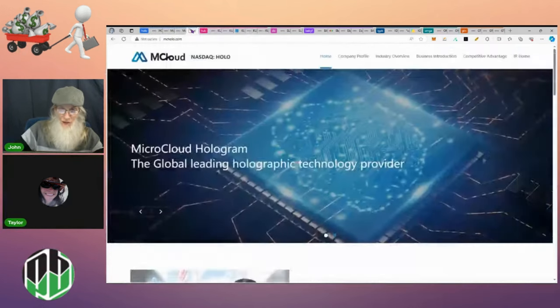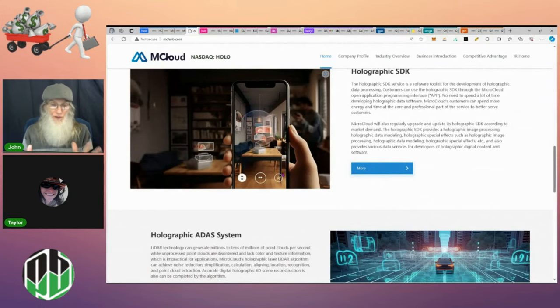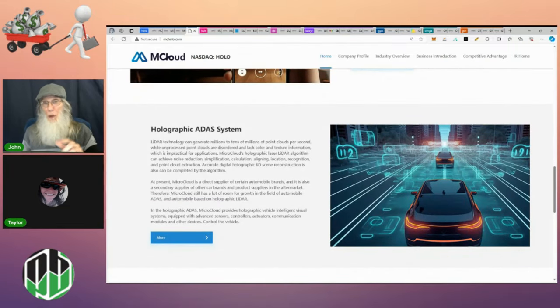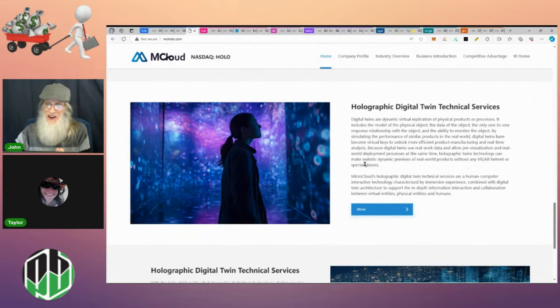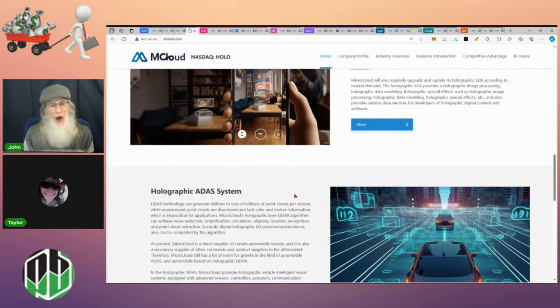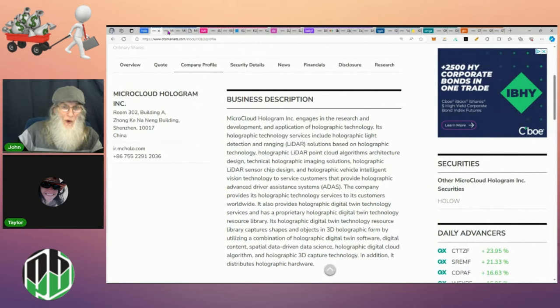What is Holo Micro Cloud all about? They work with holograms in many different ways — mobile apps, creating duplicates of physical-world objects in hologram form. You don't need any special glasses to see their holograms. They're also working with hologram LiDAR, which is what makes autonomous vehicles able to see. They've got twin technical services and various other aspects all centered around hologram technology.